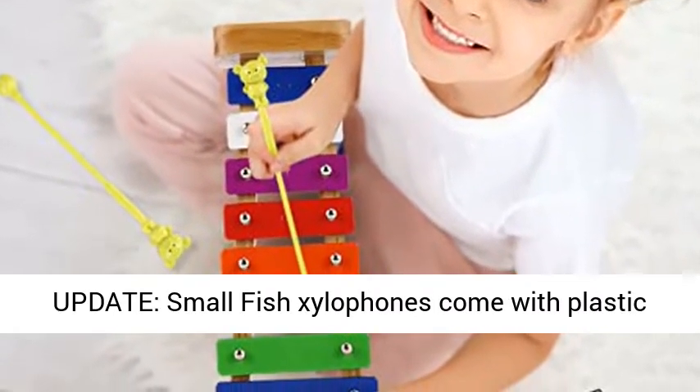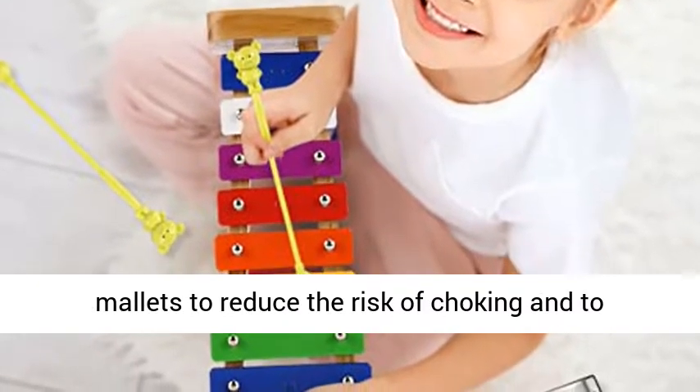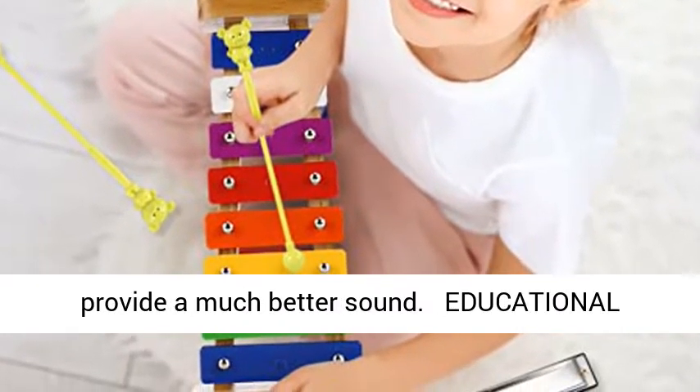Product update: small fish xylophones now come with plastic mallets to reduce the risk of choking and to provide a much better sound.